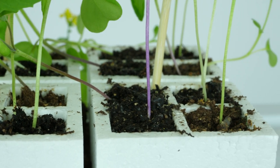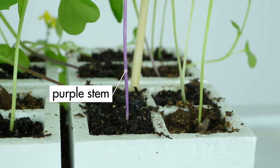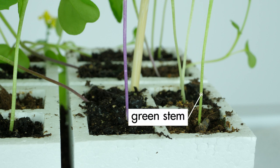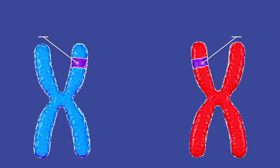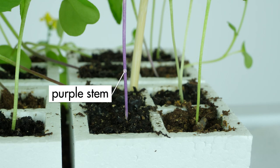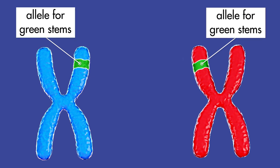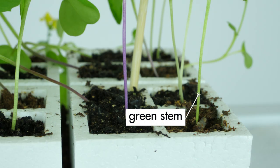Traits such as the stem color or flower type of a plant are part of its phenotype. Some Brassica rapa plants have alleles that produce purple stems; other plants have alleles that produce green stems. Some plants have both types of alleles. If a gene pair contains two alleles for purple stems, the plant will express that trait and grow a purple stem. If a gene pair contains two alleles for green stems, the plant will grow a green stem.